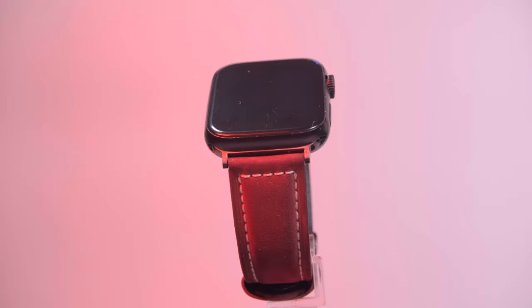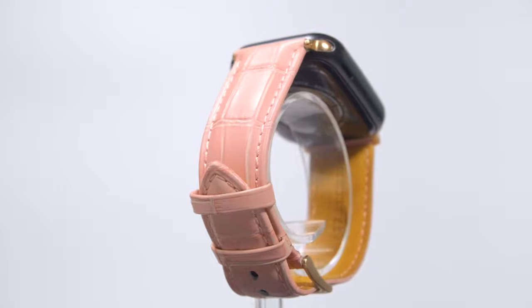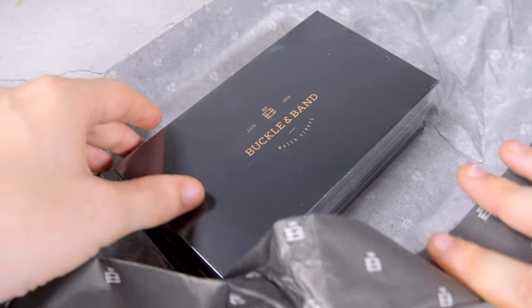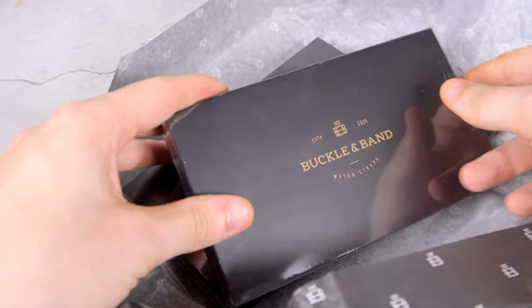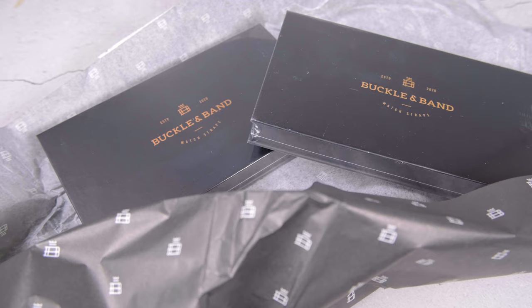Buckle and Band have been producing high quality straps of all designs and materials since their launch in 2021. Believe it or not, Buckle and Band products are not just watch straps but pieces of art in leather, vegan leather and stainless steel options that can be used for many years to come. With so many designs to choose from, it might be hard to choose just one.